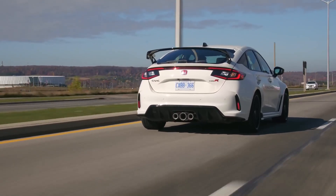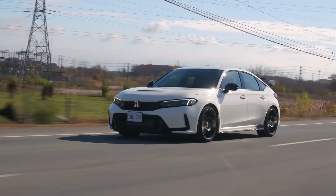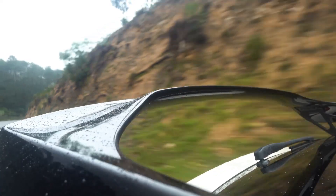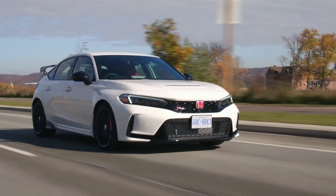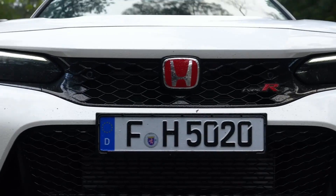Number eight: fuel economy. The new Type R's subtle horsepower bump isn't at the sacrifice of fuel economy, at least according to the EPA. The hot hatch gets an EPA-estimated 22 MPG in the city and 28 MPG on the highway.